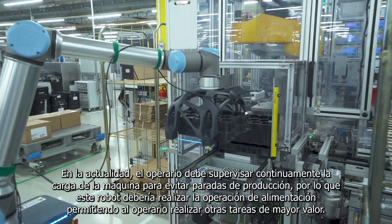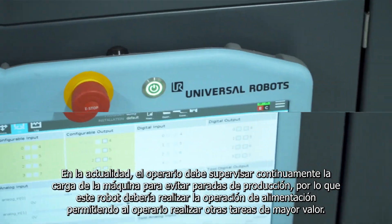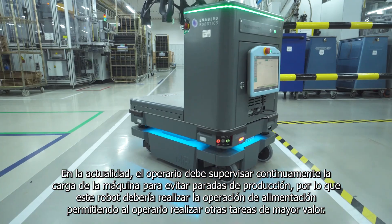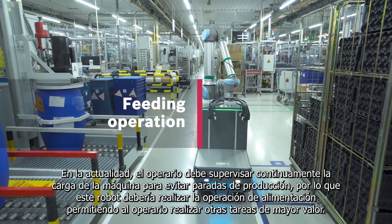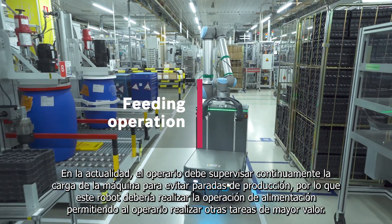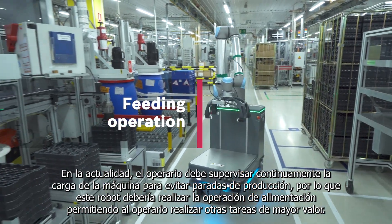Currently, the operator must continuously monitor the machine load to avoid machine downtimes. This robot should perform the feeding operation, enabling the operator to accomplish other high-value tasks.